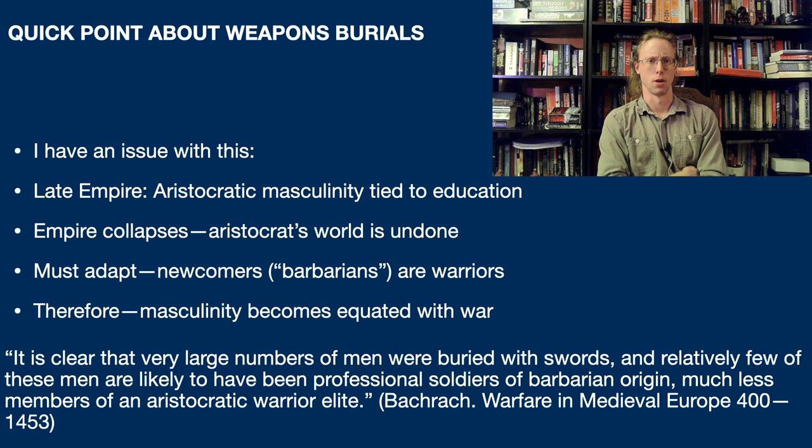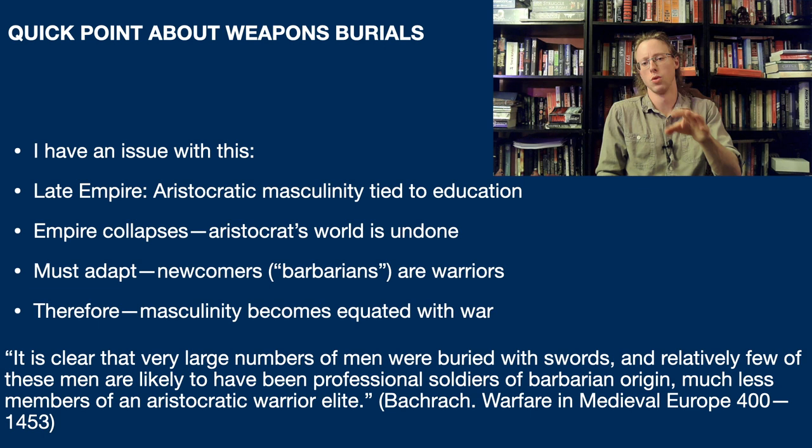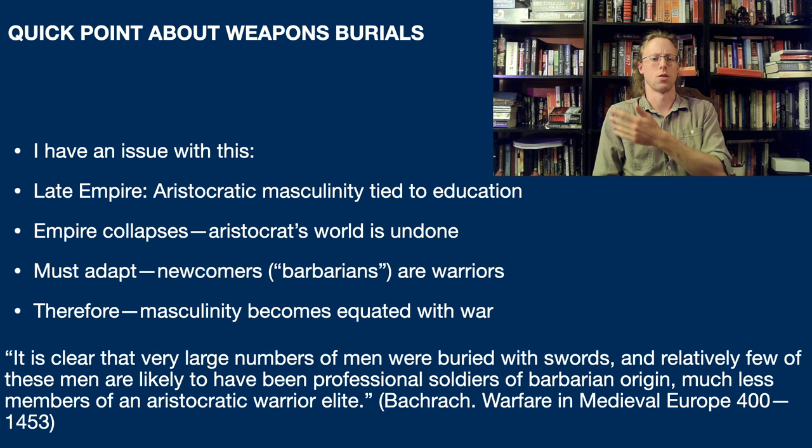Because I brought up weapons burials, I want to just talk briefly about one thing. One of the sources I went through for this video was Bacharach's Warfare in Medieval Europe, 400 to 1453. What he basically says as far as weapons burials go is that it is clear that very large numbers of men were buried with swords, and relatively few of these men are likely to have been professional soldiers of barbarian origin - and much less members of an aristocratic warrior elite. So basically, what he's arguing is that the people in these graves are a mass group of warriors, not really an aristocratic warrior society, with no apparent warrior nobility.